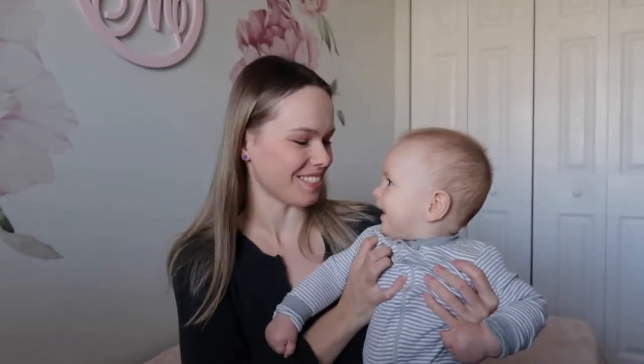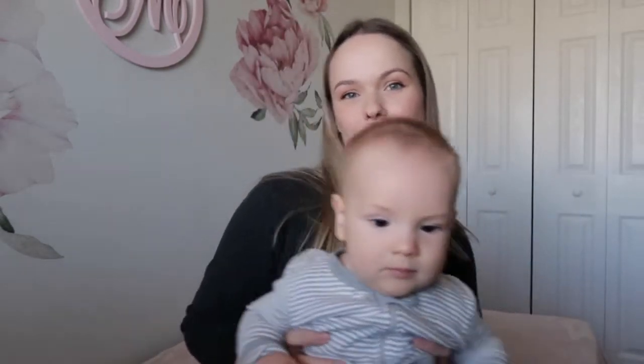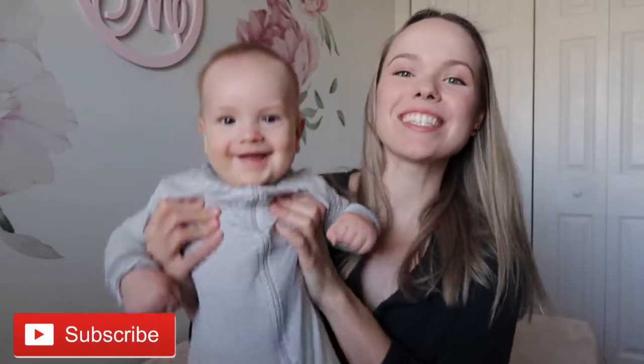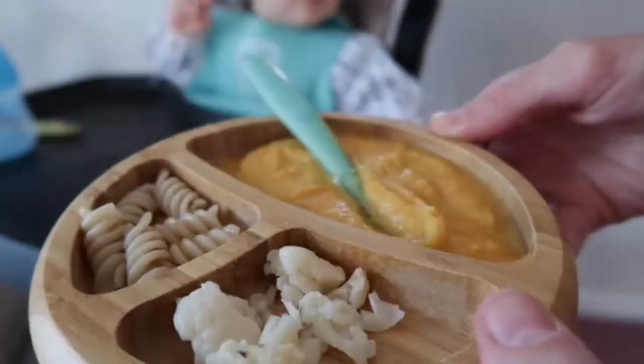Welcome back to my channel — this is a 'What Leonardo Eats in a Day' video, one of my favorite videos to film. Today I'm going to show you what my seven-month-old baby eats throughout a typical day. I'm Karina, this is baby Leonardo, and I'm a full-time mom. I also have a three-year-old daughter. I share motherhood tips and tricks here, so subscribe and hit the bell icon — I post every Thursday.